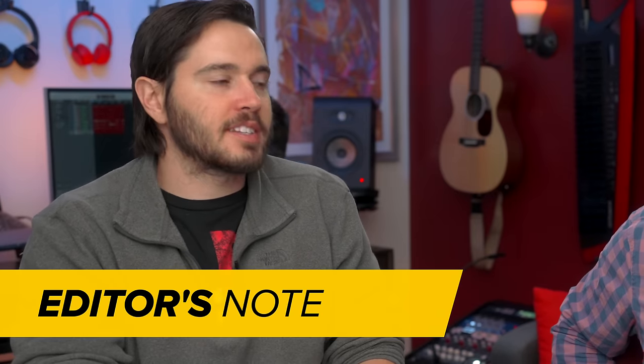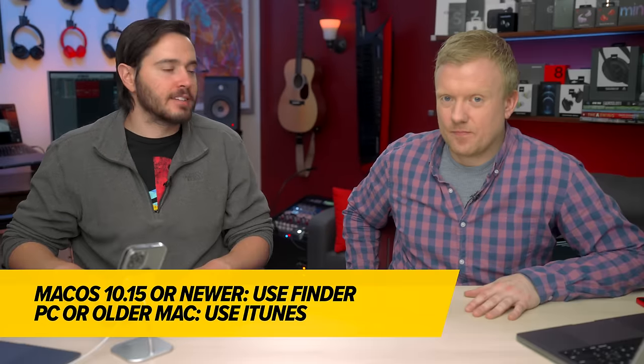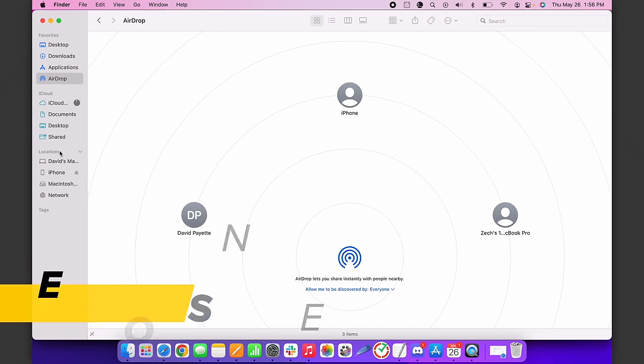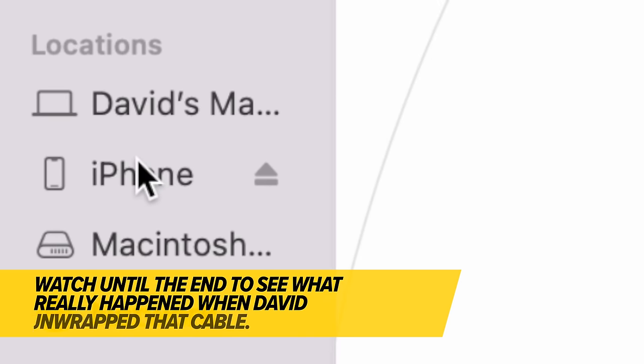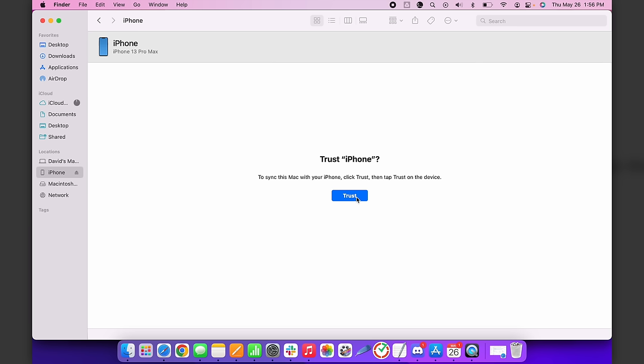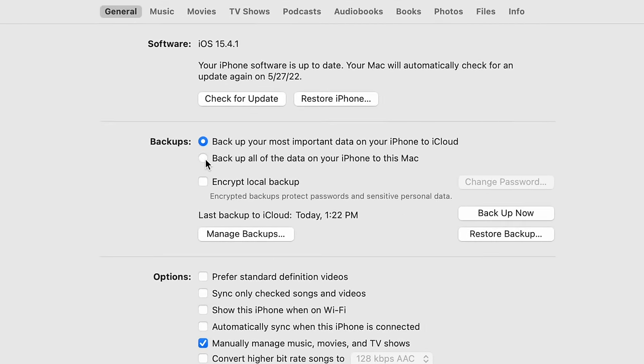If you have a Mac running macOS 10.15 or newer, you'll back up your iPhone using Finder. If your Mac is running 10.14 or older, or if you have a PC, you'll use iTunes. Connect your iPhone with a Lightning cable. Under Locations in Finder on the left-hand side, you'll see the name of your iPhone. If you're doing this for the first time, make sure to tap Trust when the 'Trust This Computer' pop-up appears. In the center of the screen under Backups, click the circle next to 'Back up all of the data on your iPhone to this Mac.' We recommend checking the box next to Encrypt Local Backup.